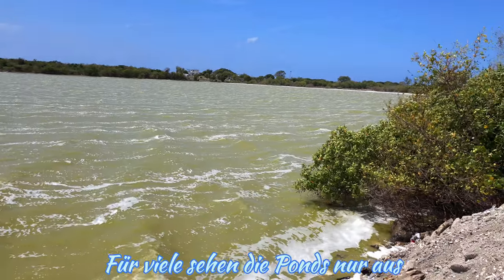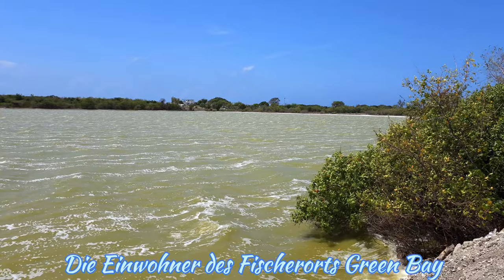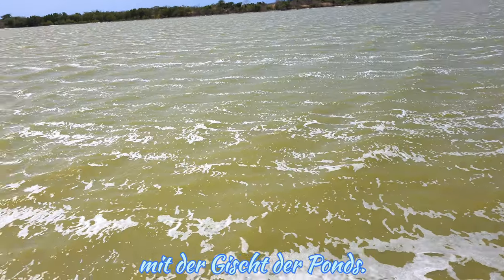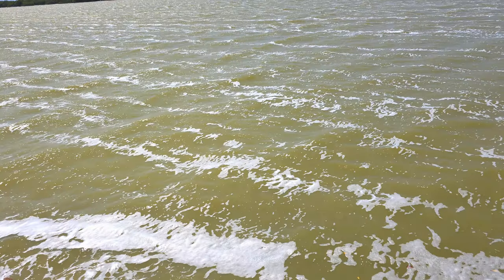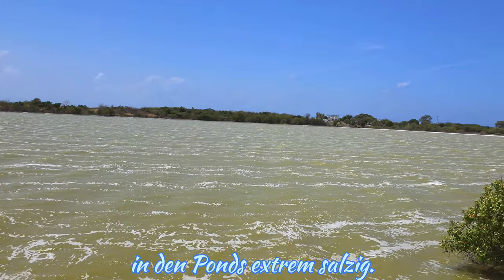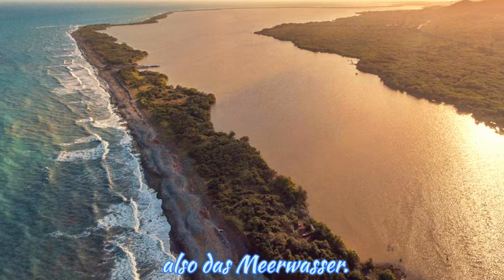While the ponds may seem like just bodies of dirty water to many, it is quite the opposite for the residents of Green Bay Fishing Village, who are making thousands of dollars from the froth of the ponds. Due to evaporation, the water in the ponds is extremely saline — at times recorded as being 15 times saltier than seawater.